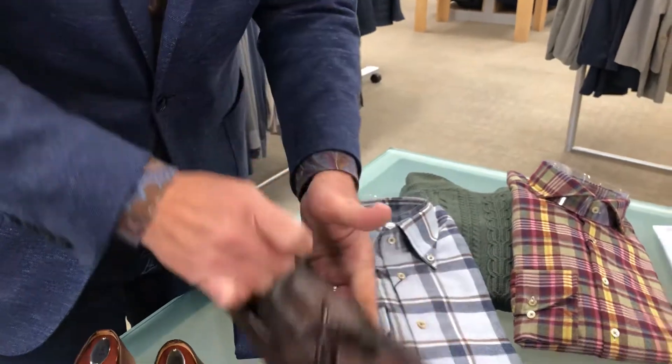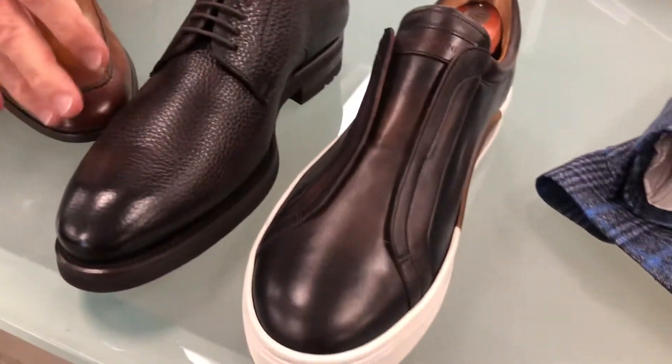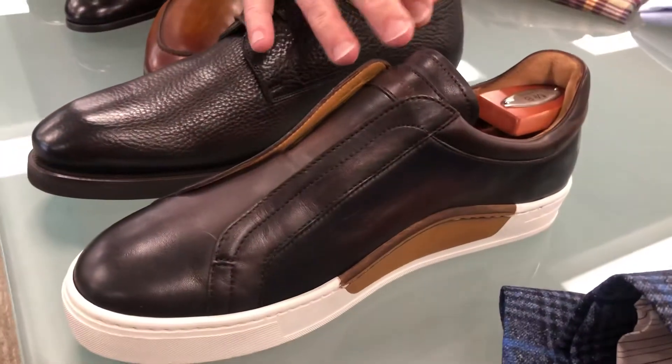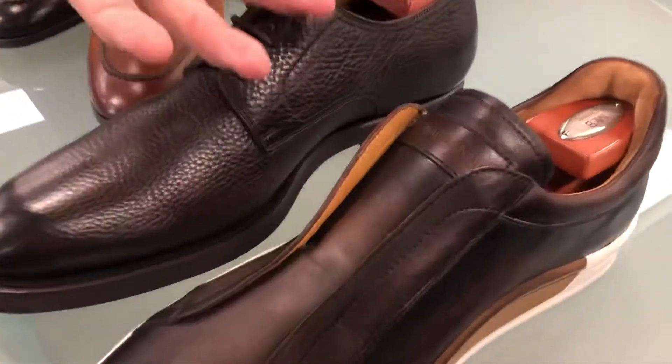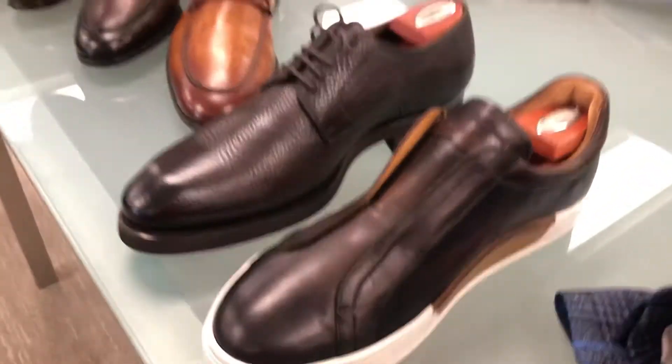There are also some very cool little styles here. I was sharing this little scotch grain Oxford, and they also do an awesome job with dressy sneakers. This one has no laces at all — it's a total step-in, TSA friendly sneaker. So all the way down to jeans, all the way up to a suit, this is the perfect type of footwear.